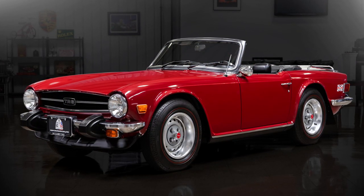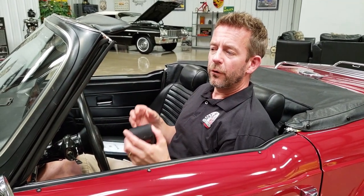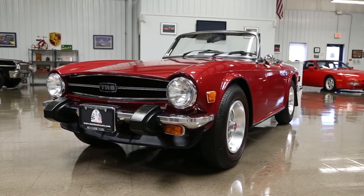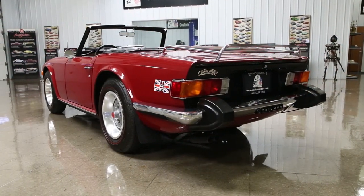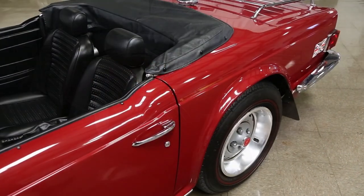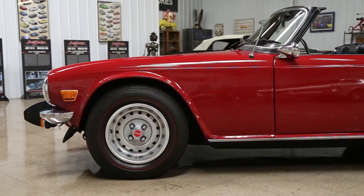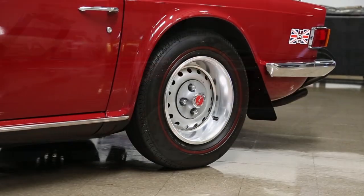Starting with the exterior, the condition is absolutely beautiful. I am going to do a presentation video with the electric paint meter, and I'm going to point out any imperfections so everybody clearly knows where they are. The body is super straight — it's obviously never been taken apart. The way the doors, hood, and deck lid open and close is awesome. After detailing, the paint shines beautifully and presents itself like a restored car. I think the exterior is much nicer than your typical restored TR6 currently on the market.